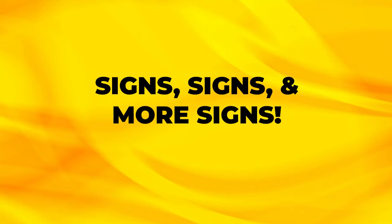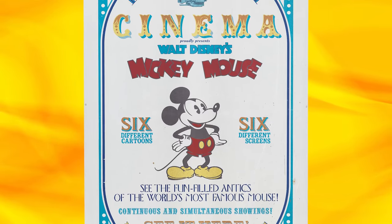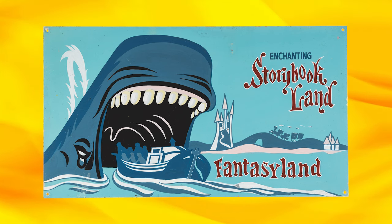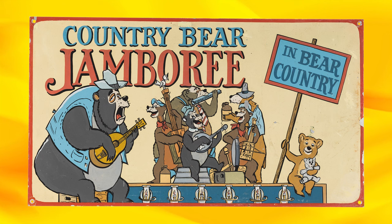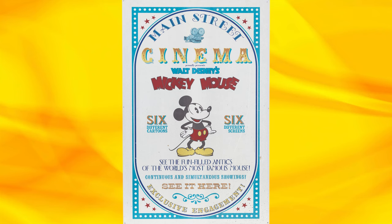Signs, signs, everywhere are signs. This sale has some of the rarest Disneyland and Disney theme park signs you will ever see. First up are some of the rarest Disneyland sign lots around. This sale has omnibus signs for Storybook Land, Watopia, the Jungle Cruise, and the Country Bear Jamboree to name a few. The sale is filled with great park displayed signs in virtually every section of the catalog.